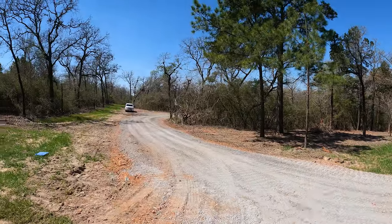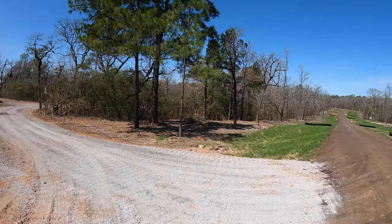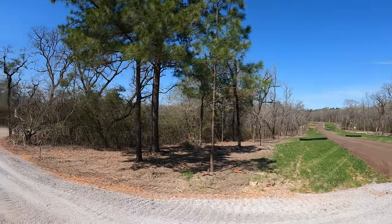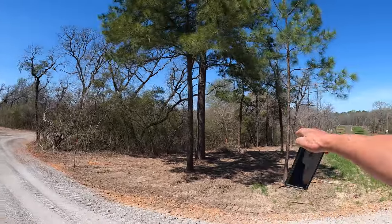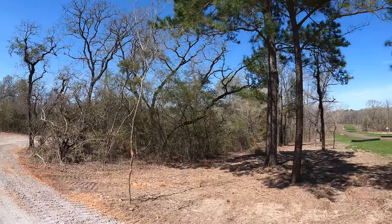Well, here we are back out at the future RV home base. We have a driveway. Last time we were out here, we were right over there by those flags.